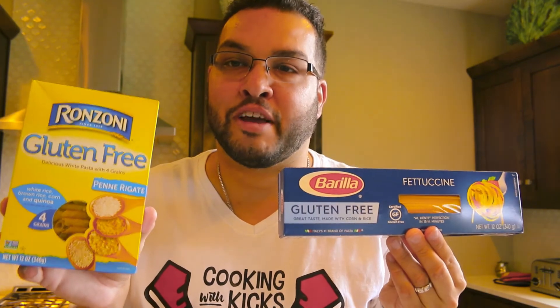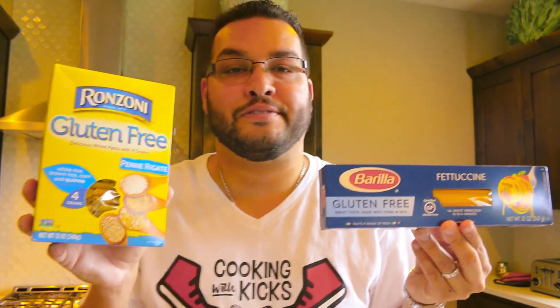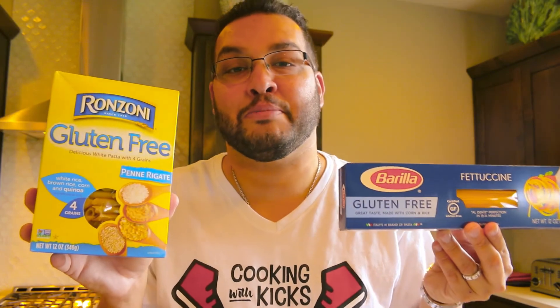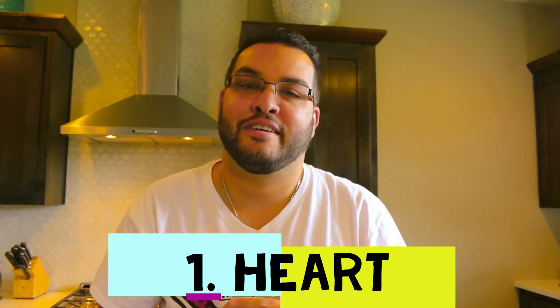Number two is pasta. My wife is gluten-free, and honestly you can't taste the difference between gluten-free and regular pasta. The only difference is that gluten-free pasta breaks down more over time if you overcook it, especially in soups. But taste-wise, I can't tell the difference, and I've served it to many people who couldn't either. It's always an essential we have on hand.